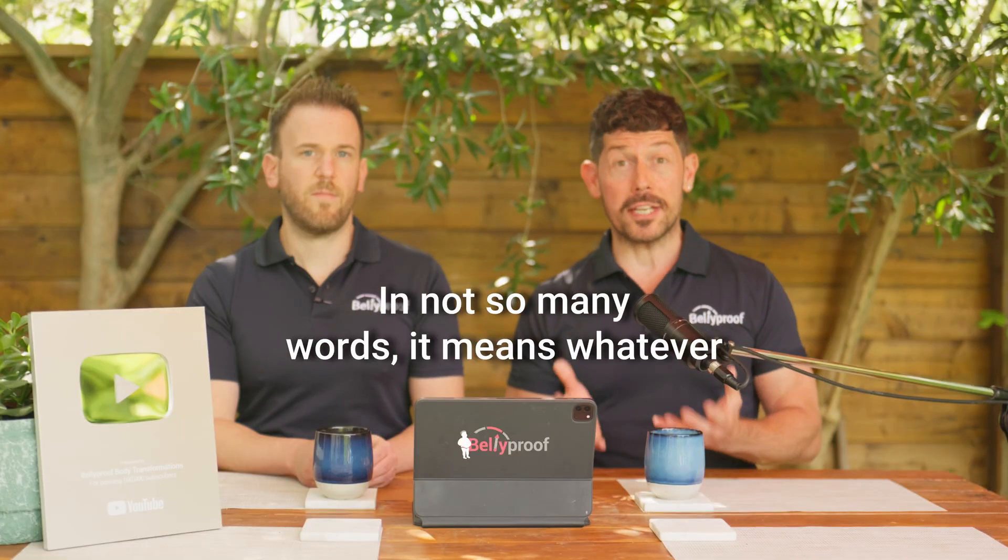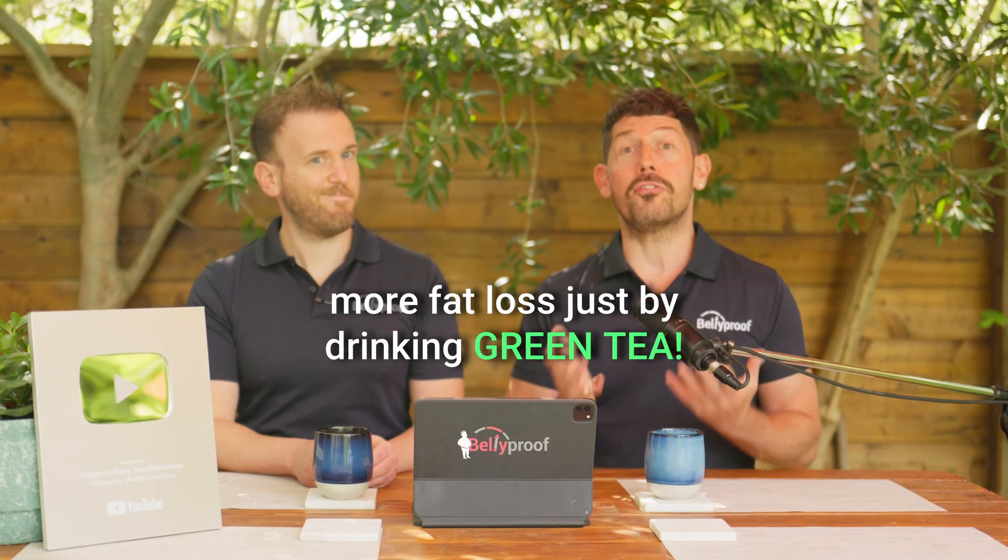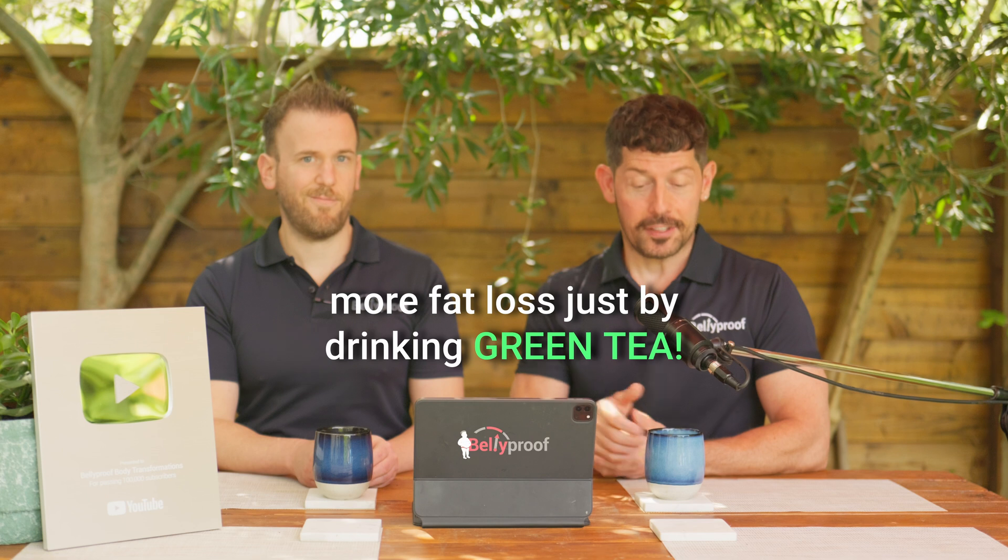In not so many words, it means whatever you do in the gym is going to result in more fat loss just by drinking green tea.